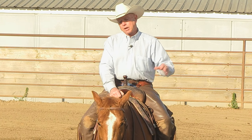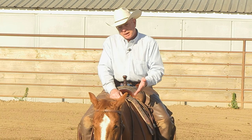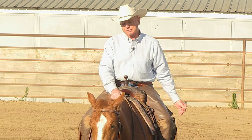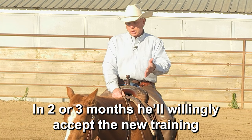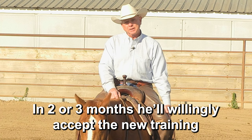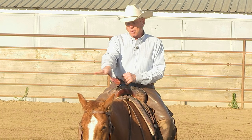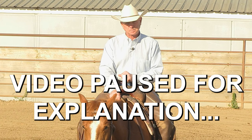What you're seeing is a horse that has gone from not being asked to do much to now being asked to do a lot of complicated stuff, and they're going to show their resentment sometimes. After two or three months he'll be over it — he'll accept it, he'll accept my feet, he'll accept me moving his body parts, and all that negative stuff will go away.